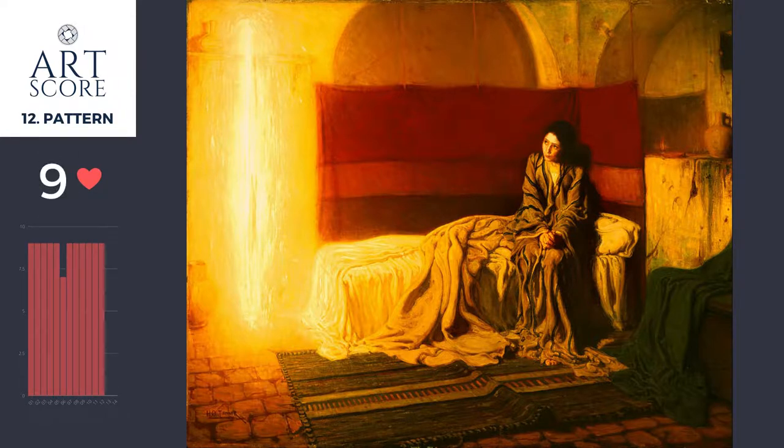For pattern, the use of pattern from the vertical alignments to the horizontal alignments to the angles of the carpets on the floor — the repetition of these things and the math behind this image helps us feel the importance of this moment.